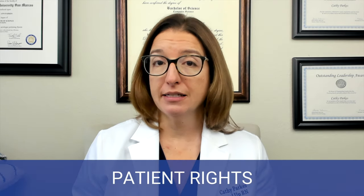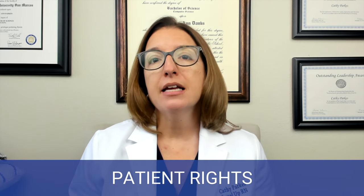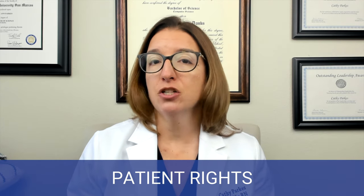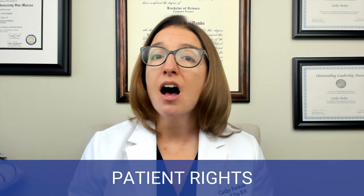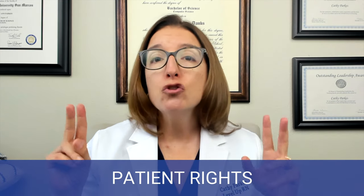Regardless of whether the patient was voluntarily or involuntarily admitted, they have certain rights. One right is the right to confidentiality. HIPAA law protects a patient's right to privacy, and patient information may not be shared with anyone who is not directly involved in the care of the patient without the patient's permission. There is one exception to this rule, which is duty to warn.